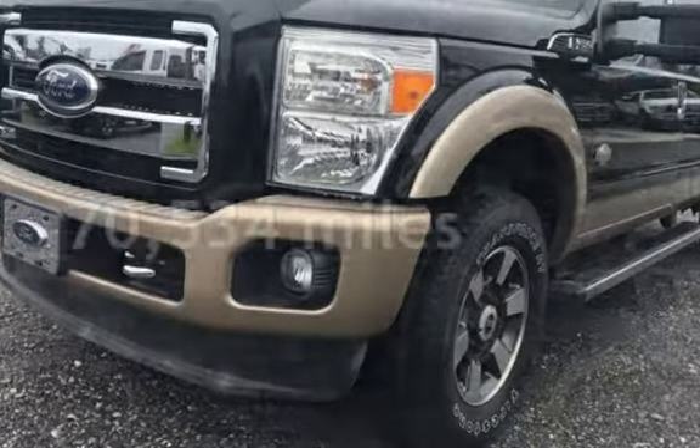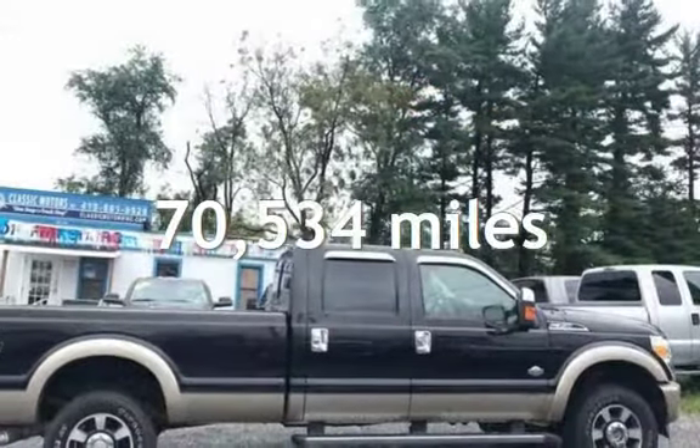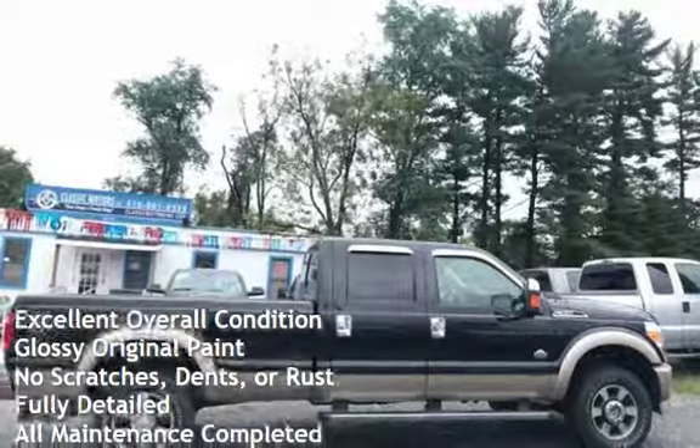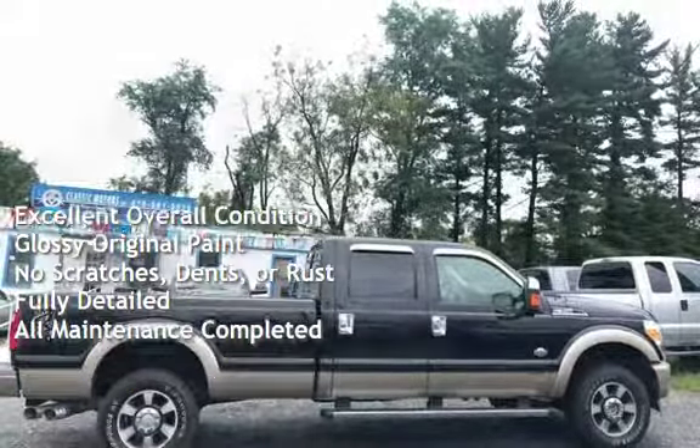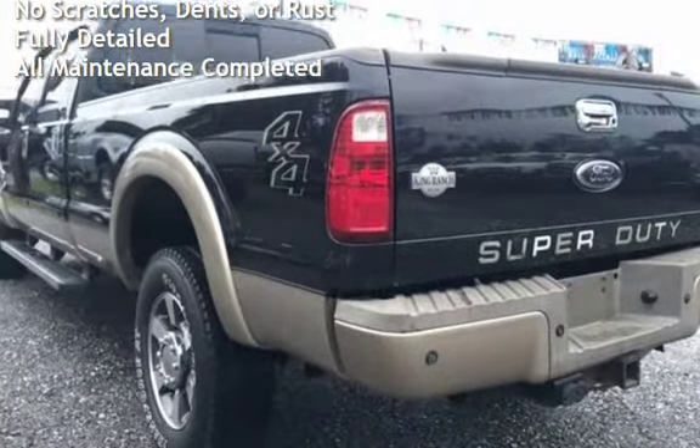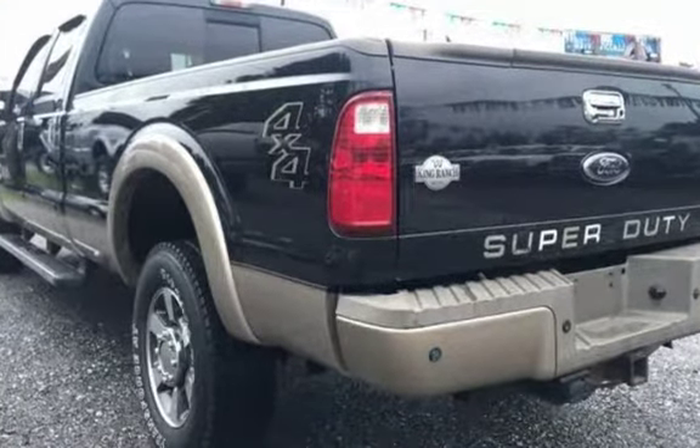This Ford has less than 71,000 miles on the odometer. This vehicle is in excellent overall condition, has glossy original paint, has no scratches, dents, or rust, and has been fully detailed. It has had all scheduled maintenance completed.